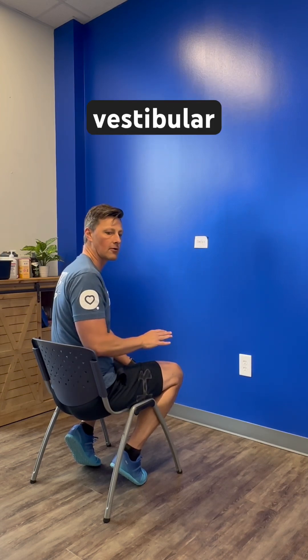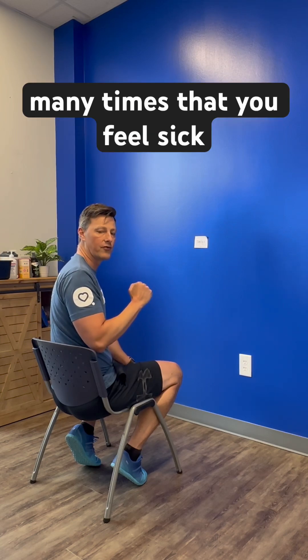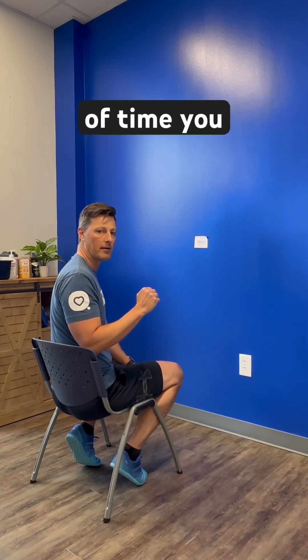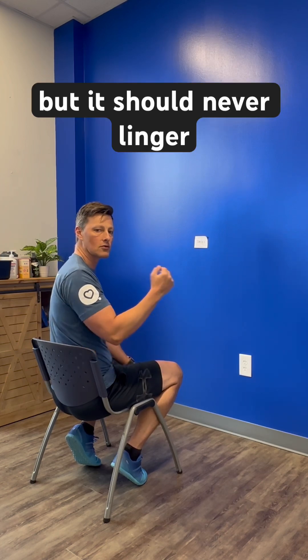With all of these vestibular exercises, we don't want you to do it so many times that you feel sick afterwards for any period of time. You may have a little bit of awareness that you did something, but it should never linger on past about 15 minutes or so.